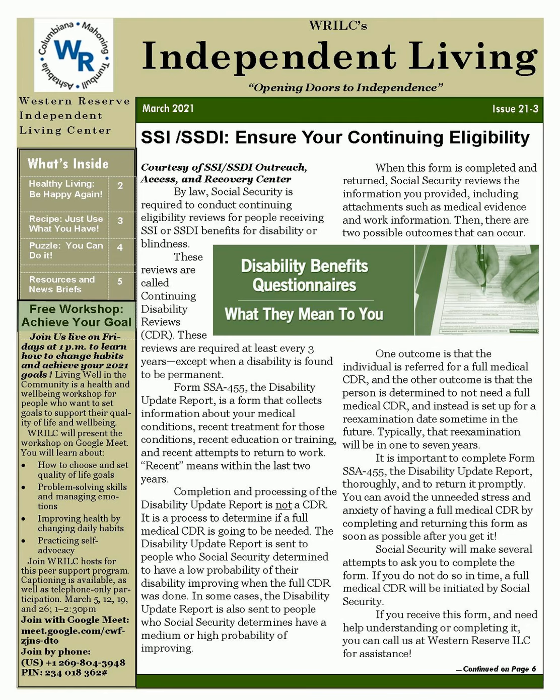Workshop dates: March 5th, 12th, 19th, and 26th, from 1 to 2:30 p.m. Join with Google Meet at meet.google.com/cwf-zjns-dto. Join by phone at 269-804-3948, PIN 234-018-362, followed by pound.